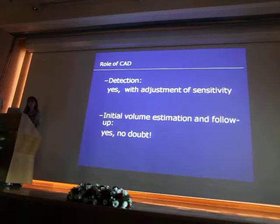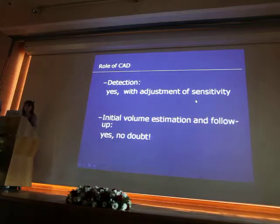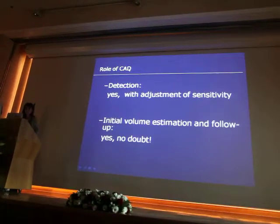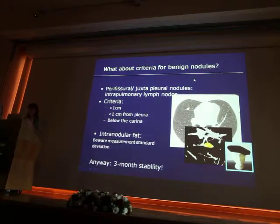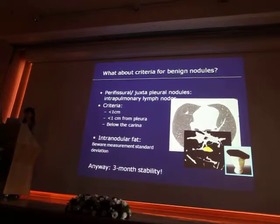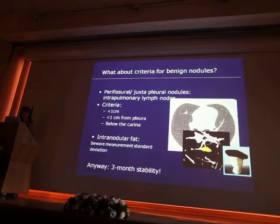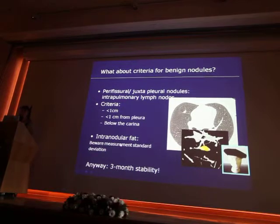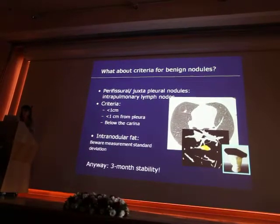In summary, regarding the role of CAD for detection: yes — remember my mistake — but with adjustment of sensitivity, don't detect very small nodules less than 5 mm. CAD and volumetry are very helpful for follow-up. I did not give criteria for benign lesion — I just evaluate how the nodule behaves over time through CT follow-up. We have criteria suggesting a nodule is benign, especially peripheral and juxtapleural nodules, which may be intrapulmonary lymph nodes. These lesions will be stable at three months, so: three-month volumetry, and that's it.